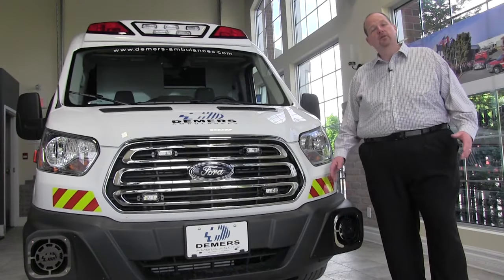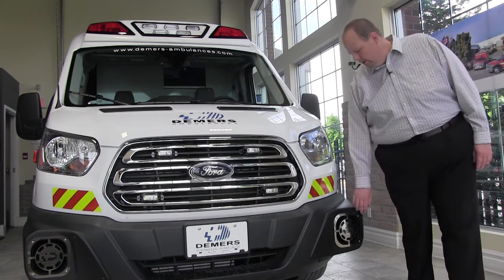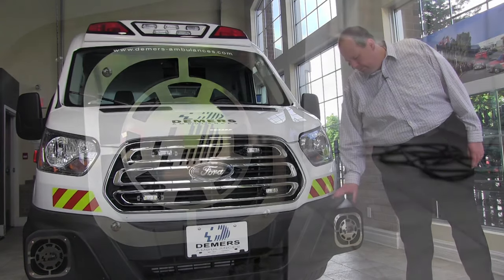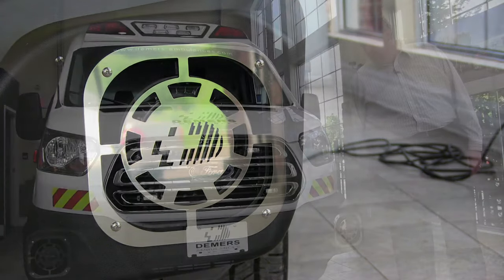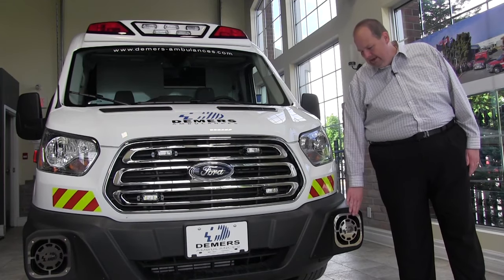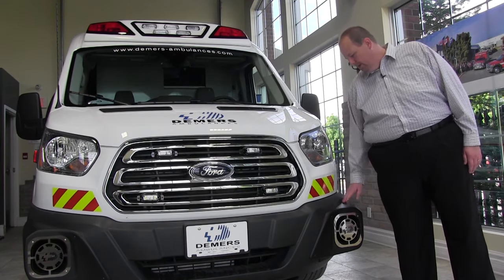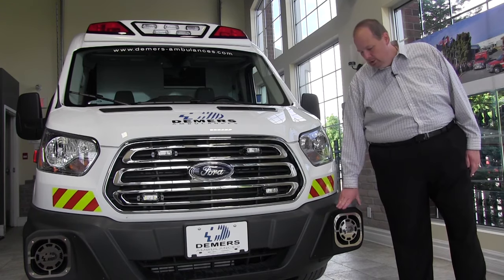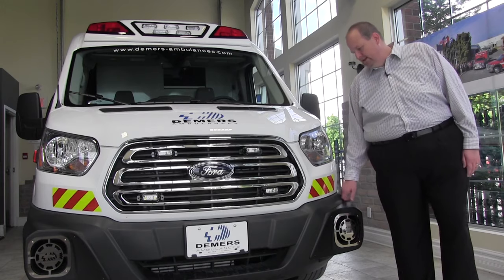Continuing on with the front-end lighting on the Transit Demers TSE, we've got our incorporated Demers logo over the siren speakers — 100-watt siren speakers, one on each side. Easy to access for maintenance, cleans snow or other debris out, and follows the lines of the bumper look we've become known for in our Type 2 market. We're able to incorporate that easily into the Transit.